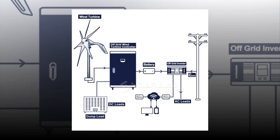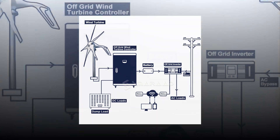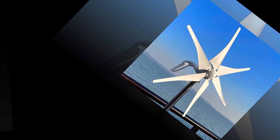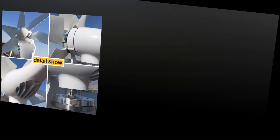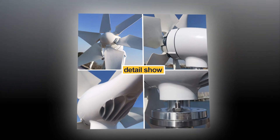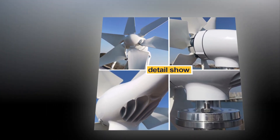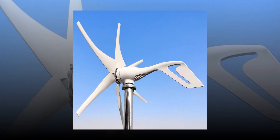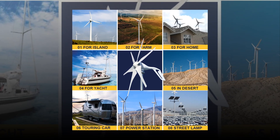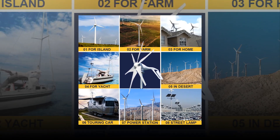A wind turbine generator is an energy source that converts kinetic energy from the wind into electricity. It is an electrical device that converts kinetic energy from wind into electrical power.